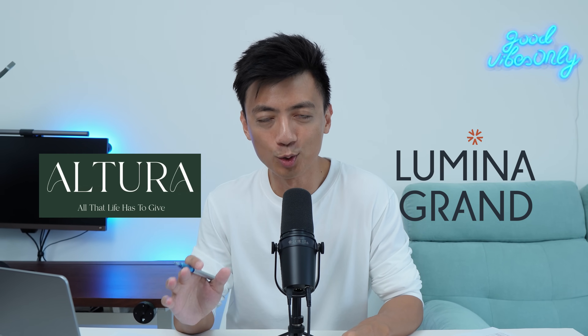This is what we're going to explore in today's video. The two EC projects are Altura EC and Lumina Grand EC. Although these are new launch ECs, the ideas explored in today's video will also apply for new launch condos as well. Before jumping into the numbers, it's useful to go through some quick background information on these two projects.